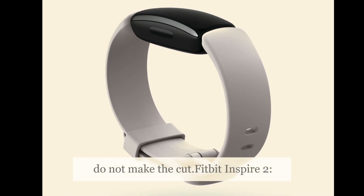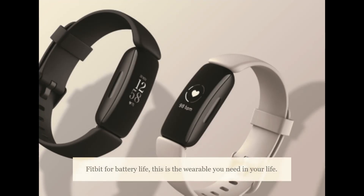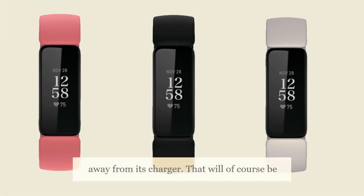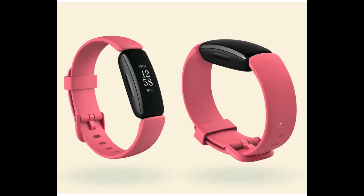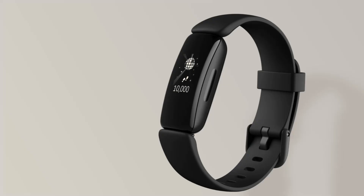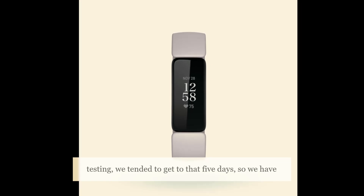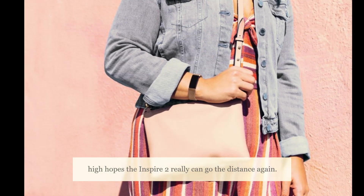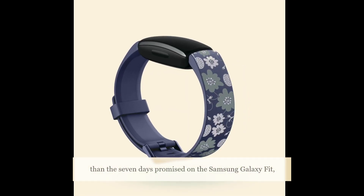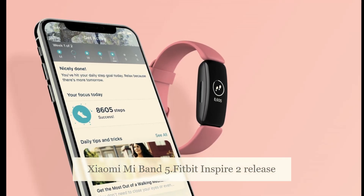If you're looking for the best Fitbit for battery life, this is the wearable you need. Fitbit claims the Inspire 2 can last 10 days away from its charger, though that will depend on the features you use regularly. That promises five more days than the Inspire and Inspire HR delivered — in testing those reached about five days. Comparing to the competition, it's more than the seven days promised on the Samsung Galaxy Fit, but falls short of the two-week battery you can get from the Xiaomi Mi Band 5.